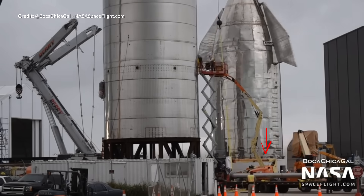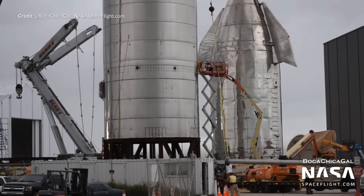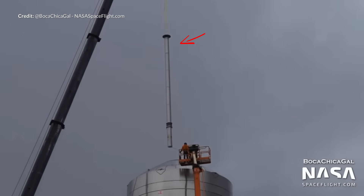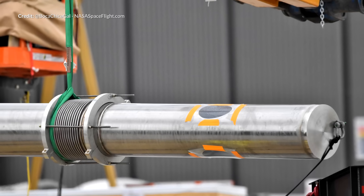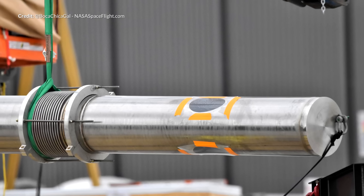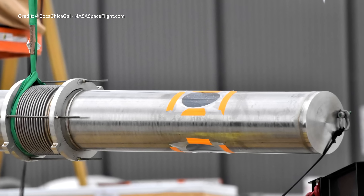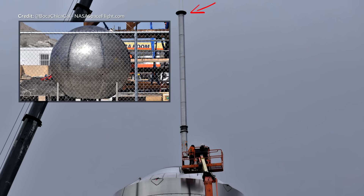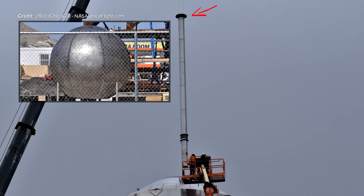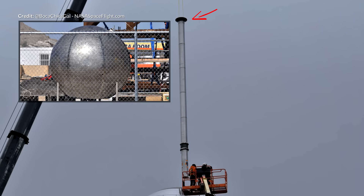Shortly after, we witnessed the downcomer being placed through the tanks — this is essentially the core fuel line to plumb in the upper liquid methane tank to the engines below. The downcomer has a triple branching manifold near the bottom, each having three pipelines connected to lead to each of the three sea level Raptor engines. Based on images, it's likely that a header tank will sit above this to hold the needed fuel for landing in the future.